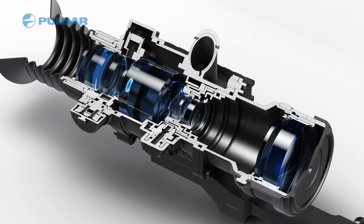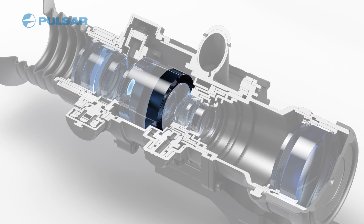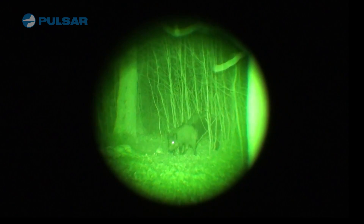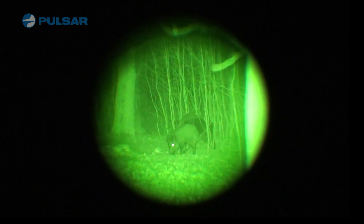Generation 2 makes improvements to the Gen 1 tubes inside the device by adding a micro channel plate to help increase light gain and resolution. It is a significant improvement to the Gen 2 image performance, but it also has roughly the same light sensitivity as the Gen 1 night vision device.